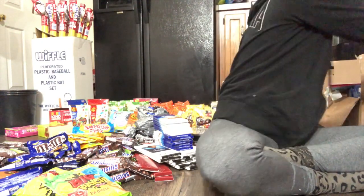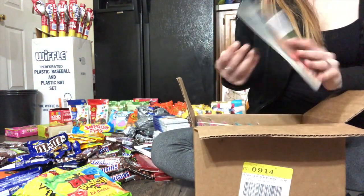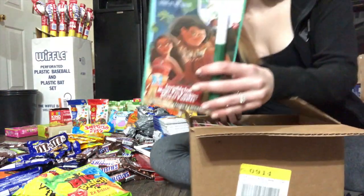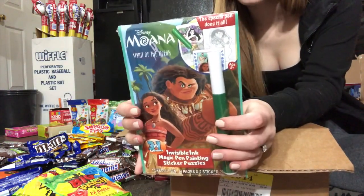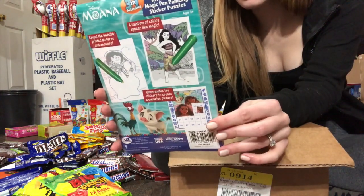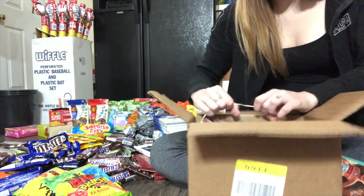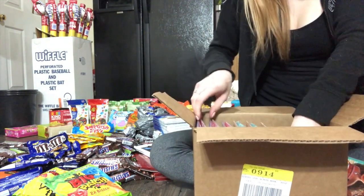What about this box? This box here is a bunch of like coloring things — this is Moana, it's Disney, invisible ink, magic pen, painting, sticker puzzles. There are a few different ones of these.